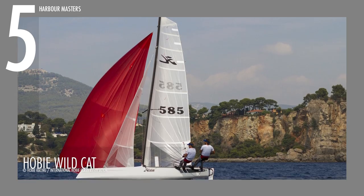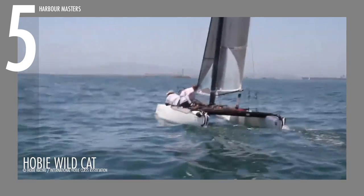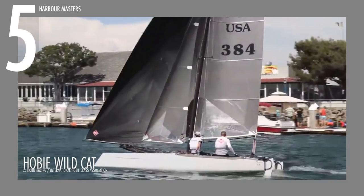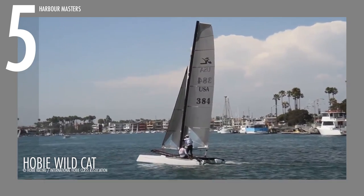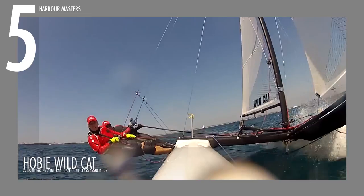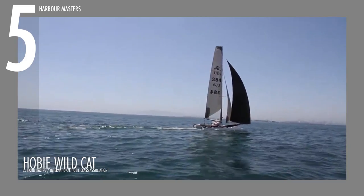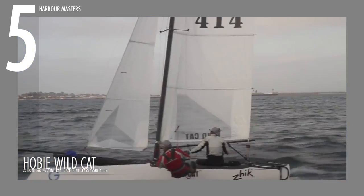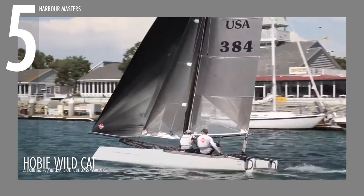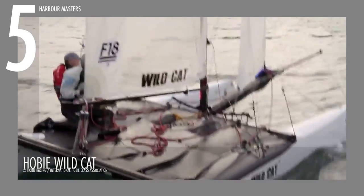At number 5, we have the Hobie Wildcat, dubbed as Hobie's next-generation extreme racing machine and current Formula 18 design. Designed by Martin Fisher and Hobie Cat Europe, this unit spans 18 feet or 4.46 meters long and over 8 feet wide or 2.6 meters, with a draft of 7 inches or 0.18 meters when its rudder is up. It comes with a total weight of 397 pounds or 180 kilograms, and its sail area measures 454 square feet or 42 square meters. Made of fiberglass and foam sandwich, a total of two passengers can ride the waves in this vessel.